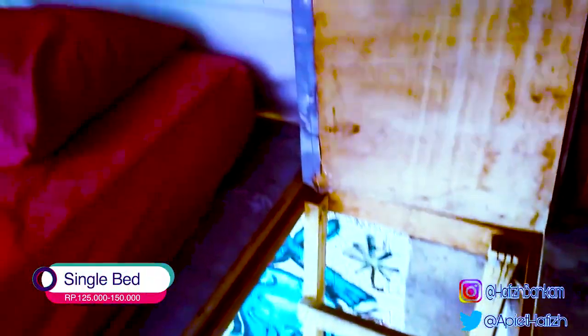Selanjutnya tipe single room. Di sini harganya sekitar 125 ribu sampai 150 ribu guys. Di sini dapat lampu-lampu kayak gini. Kalau kalian misalkan mau sendiri, bisa di kamar ini.